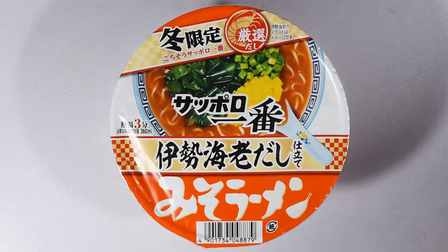Next, from Sapporo Ichiban we have Miso Ramen Donburi Issei Be Dashi. I'm going with this being a shrimp miso — generally good stuff from this company, so we'll have a look.